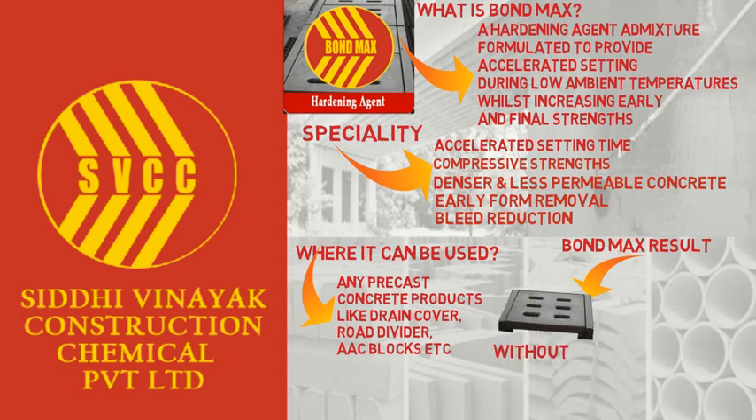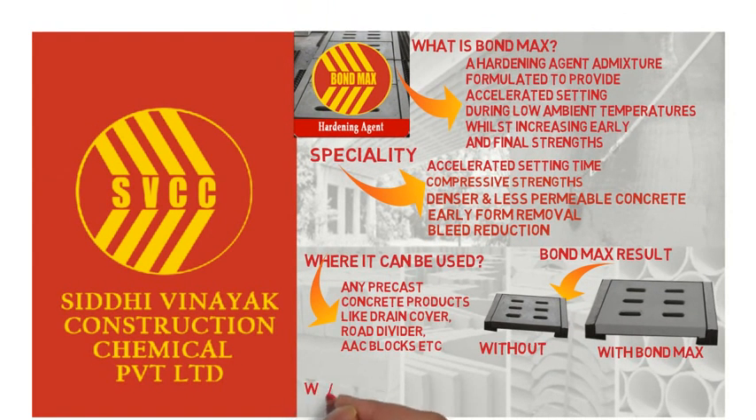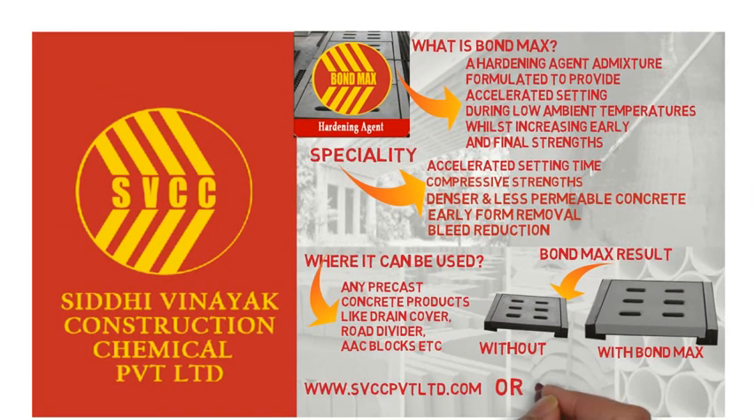Now you know why you should go for Bond Max. Want to know more about Bond Max or other products by Siddi Winaya Construction Chemicals? Visit our website at www.svccpvtltd.com or call us at our toll-free number 1-800-890-2498.